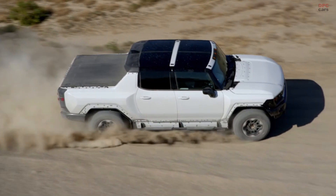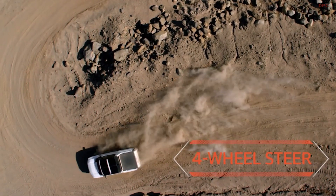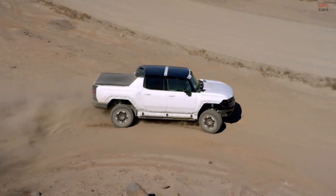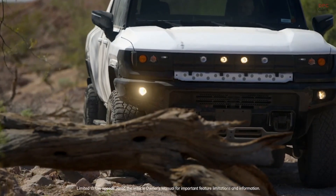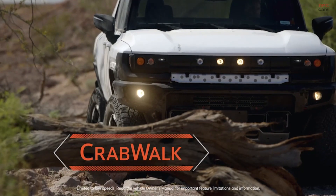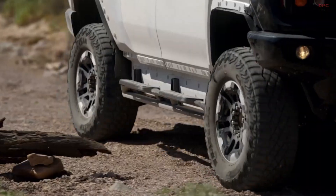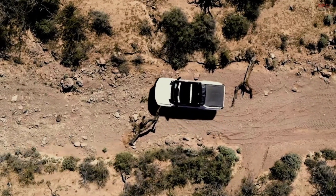Customers will be amazed by the Hummer EV's available four-wheel steering. During our testing, as I'm driving through the desert, it helps the vehicle feel incredibly maneuverable and nimble. During low-speed, off-road testing, the available Crab Walk feature has been great to experience in action — being able to turn the front and rear wheels at the same angle up to 10 degrees and maneuver the Hummer EV diagonally around obstacles is incredible.